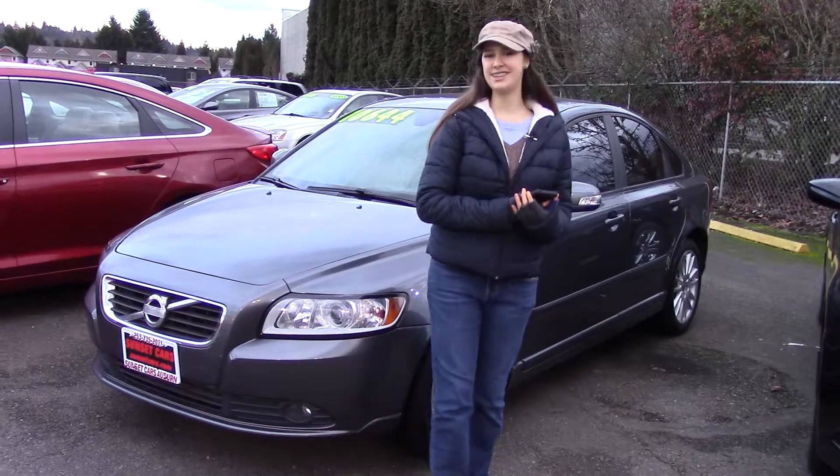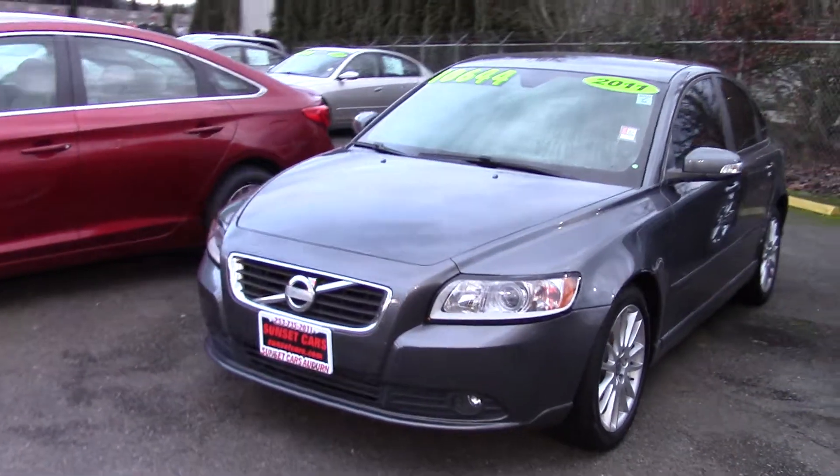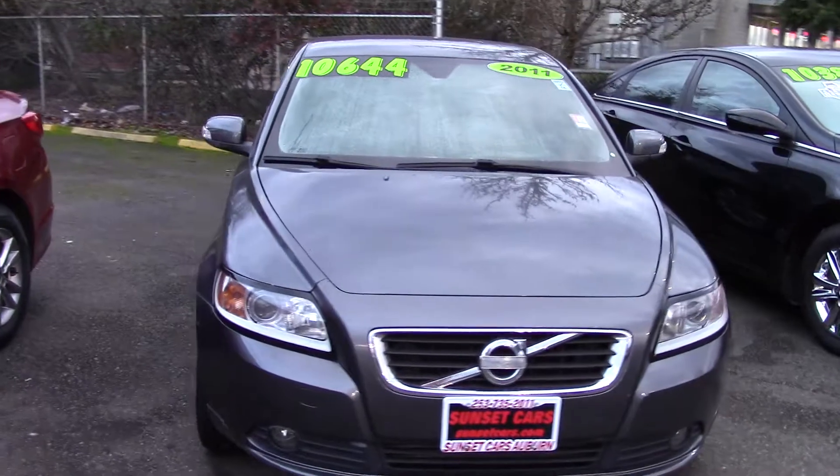Hi there, this is Jordan with Sunset Cars of Auburn, and right here is our 2011 Volvo S40 T5, stock number 97433.